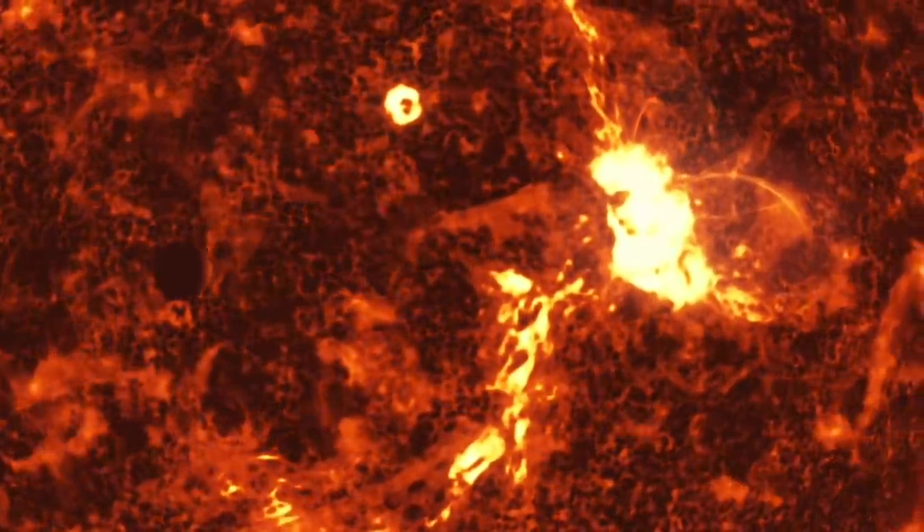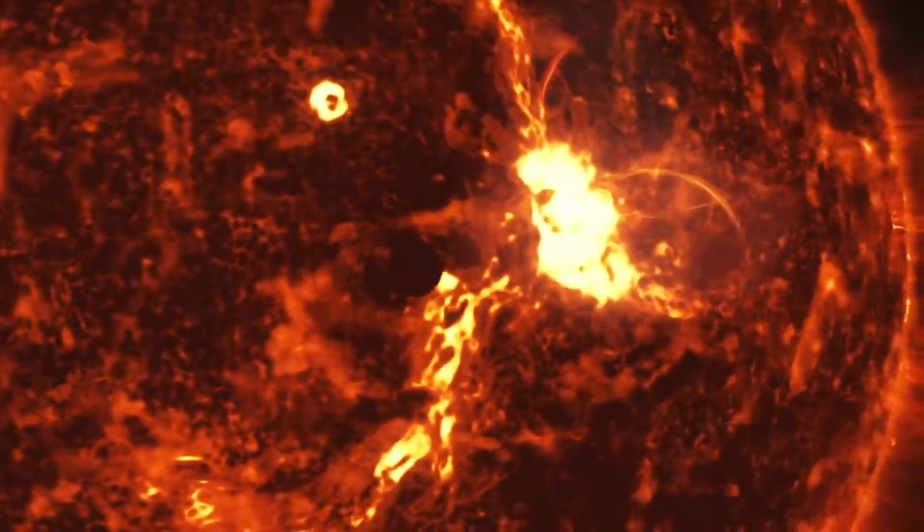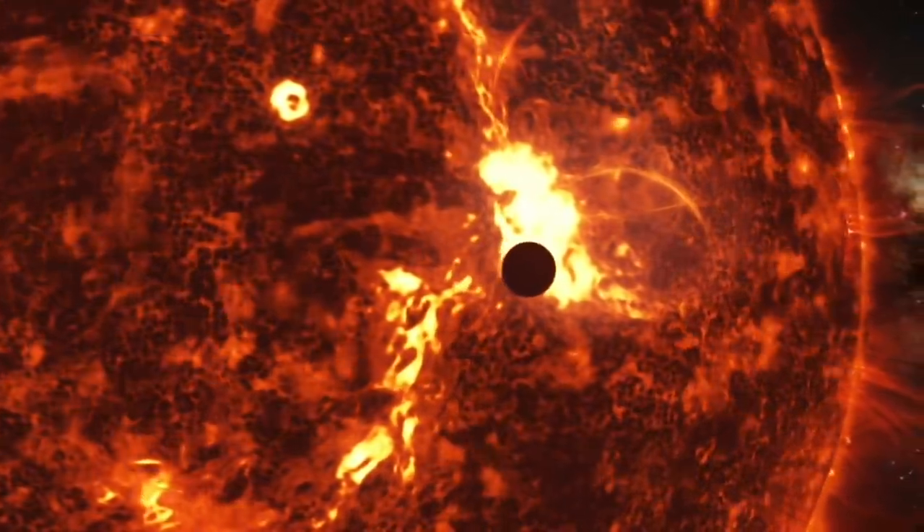Solar storms in the Earth's upper atmosphere are triggered by massive amounts of energy from the Sun. If one of these storms is particularly powerful, it will take out entire power networks across our planet. What's worrying is researchers have said we're not ready for an event like this, and it could cause chaos across the entire planet. Experts estimate if a large enough solar event struck our planet, it would cause over £2.3 trillion or $3 trillion worth in damage.